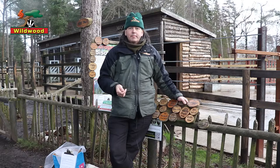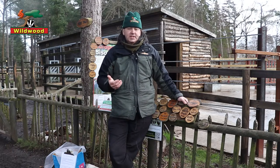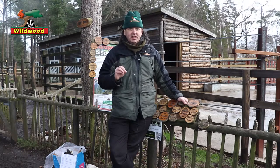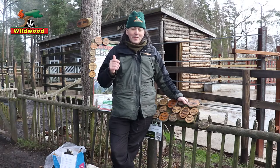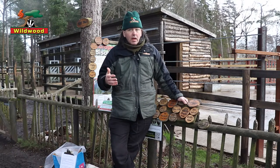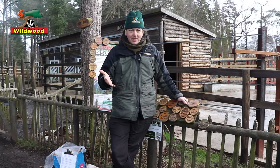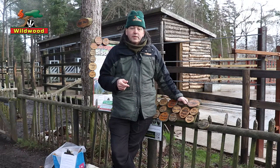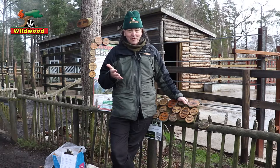Bison are a keystone species because they are habitat engineers — their presence changes their surroundings. Mature broadleafed woodlands are very impressive but only support a certain number of plants and animals. A mosaic of habitats is much better for biodiversity, and European bison create exactly that situation. When they feel itchy, bison rub against trees, which wears away the bark. Without its bark the tree will die, and when it falls it opens up a clearing. Saplings and small plants flourish in the extra sunlight, drawing in butterflies, deer, and birds that dislike enclosed woodlands. Rotting wood from the fallen trees supports an entire community of its own, including fungi and stag beetle larvae, plus enriching the soil as it decays.